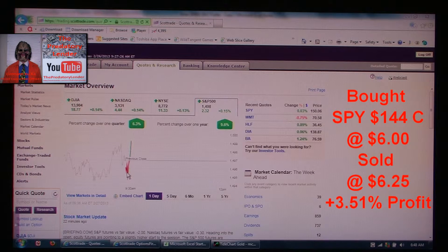So essentially I got in here and I was going to get out here for a 25-cent profit, but of course it just exploded higher and went up to $6.50. So I bought it at $6 and sold it at $6.25 for a 3.51% profit.